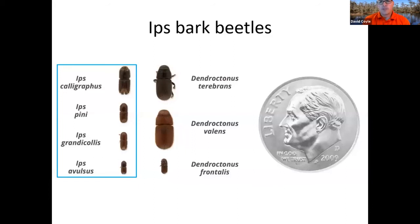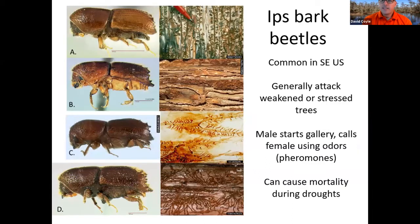Now let's talk about Ips bark beetles. There are four species in the southeast. Ips pinae is pretty much only found in the mountainous Appalachian areas. Calligraphus, granicollis, and evulsus can be found anywhere throughout the southeastern pine-growing region. These beetles have little spikes on the end of their bodies and make characteristic galleries shaped like an H, Y, or X. They are attracted to weakened or stressed trees. Damage from Ips is especially common during drought times — if there's a big drought, you see Ips spots all the time.